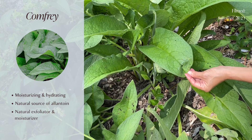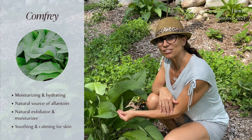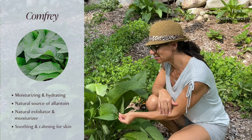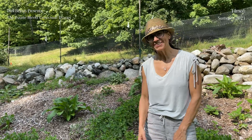Comfrey is also very good at soothing and calming our skin. You'll see it in a lot of other Annemarie Skincare products — this is going to be a great one to add. Stay tuned for more estate blend videos. Let's take a minute to look at these bees.